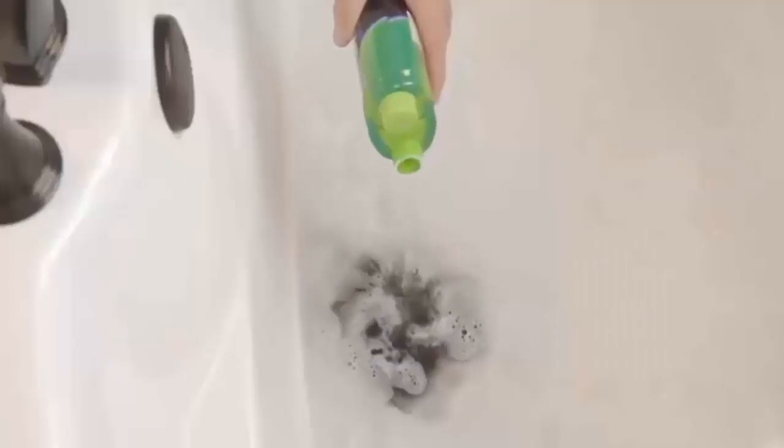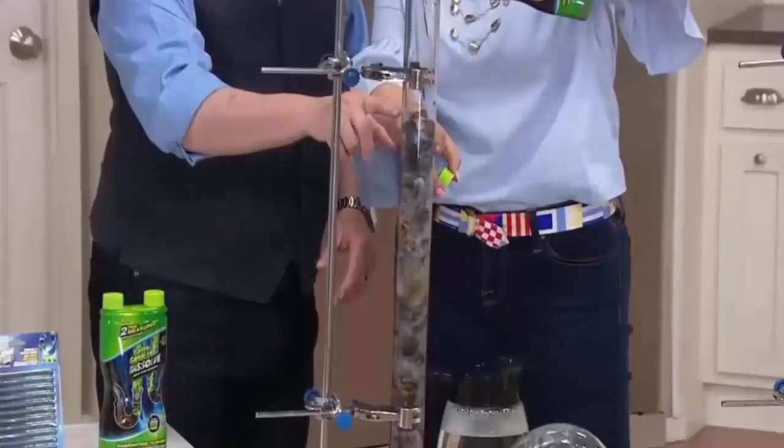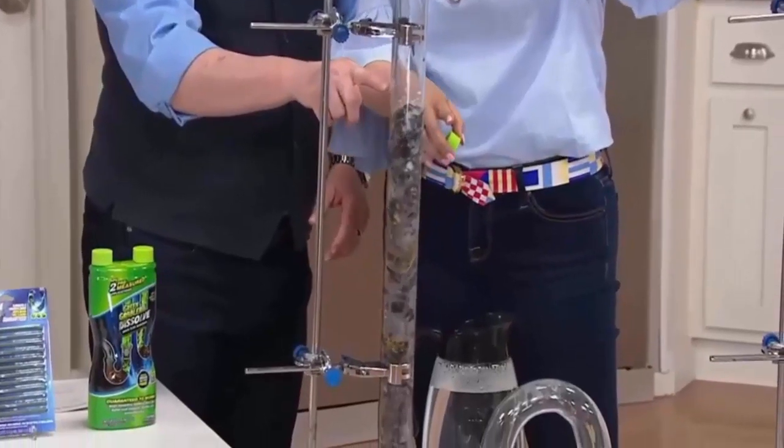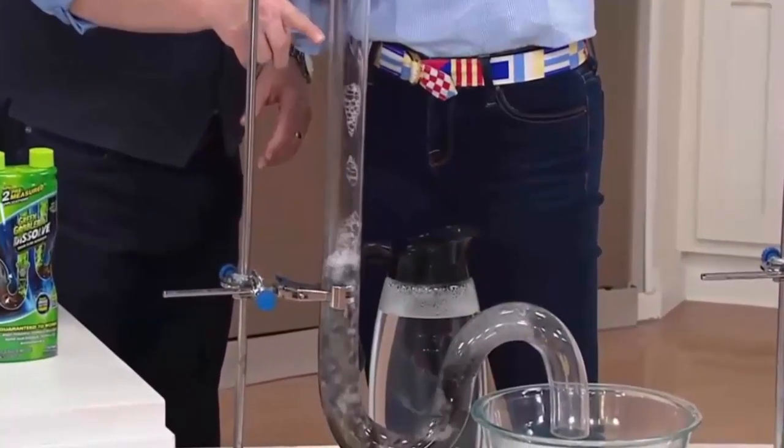This drain opener is safe to use in pipes, toilets, sinks, tubs, and showers, and is safe for septic systems. Its formula is non-corrosive to pipes and does not contain bleach or sodium hydroxide. This clog dissolver uses powerful biodegradable surfactants that are environmentally friendly. It is odorless and will not create fumes. The dual-chamber bottle contains two pre-measured applications, making it easy to use with no measuring required.